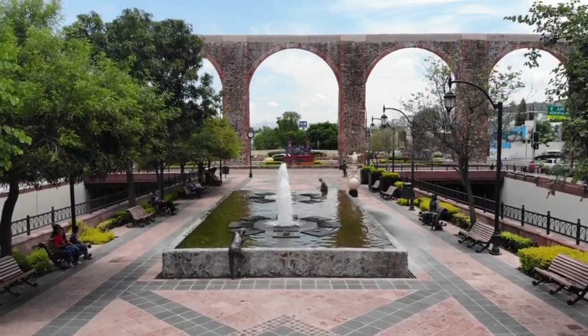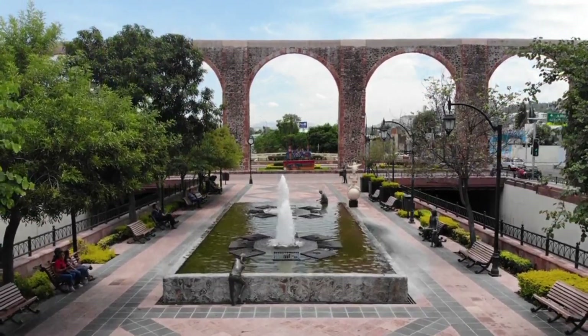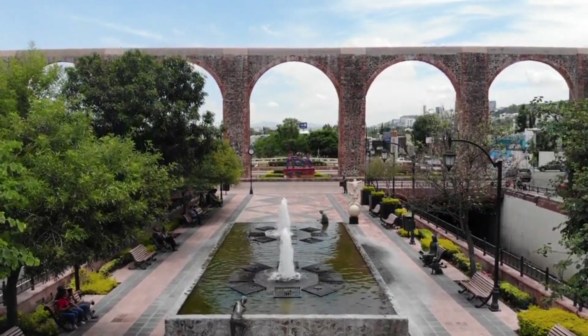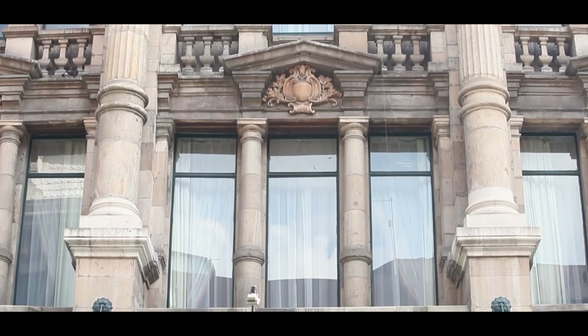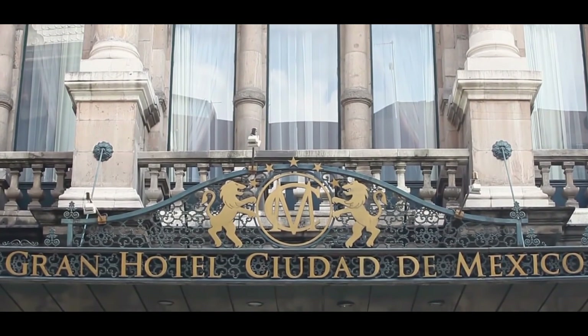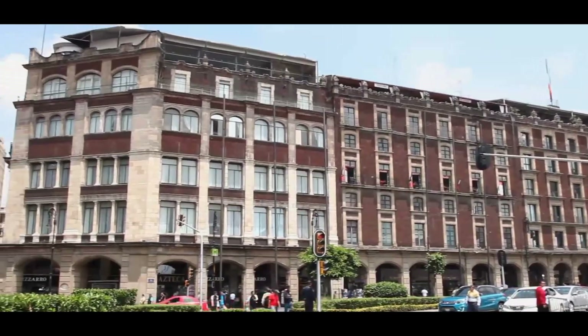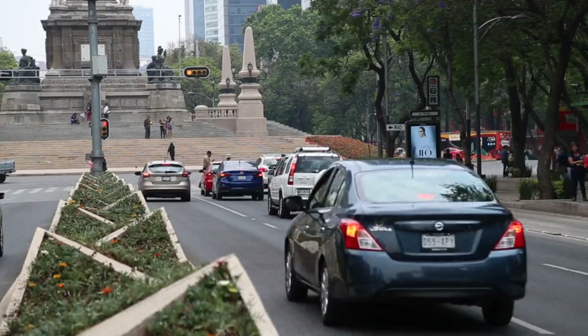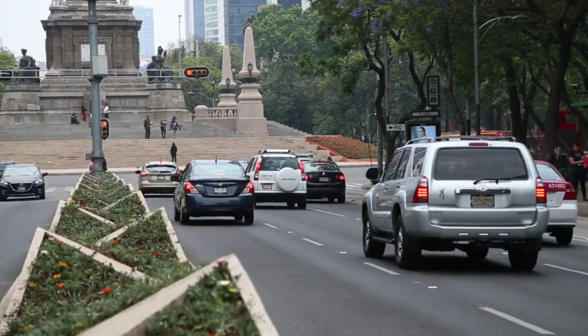Have you ever heard of Grand Hotel Ciudad de Mexico? This historic hotel is over a hundred years old and is one of the most beautiful and legendary in the country. It is also located right in front of the Zocalo and the National Palace. Its location is enviable, perfect for observing the city's various events and celebrations from its terrace.